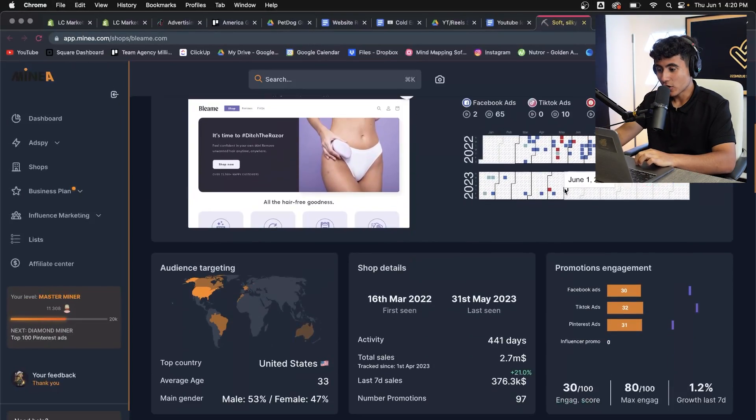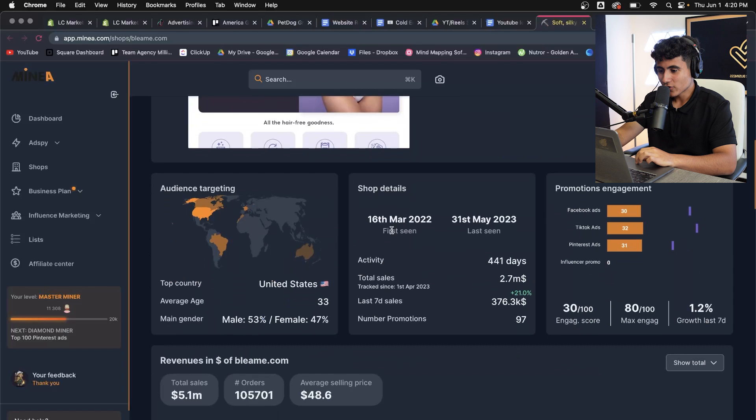As you can see on Bleem's page on Minea, they started marketing — first seen March 2022 — which was about a year ago. They started advertising and selling this product, and in around one year they took this store to over a million dollars a month in revenue. I'm pretty sure they did higher numbers during some months.